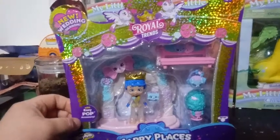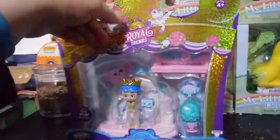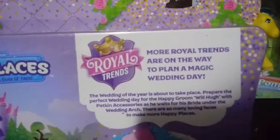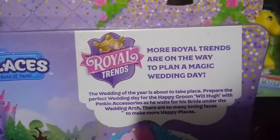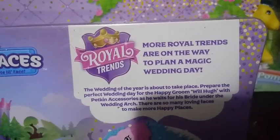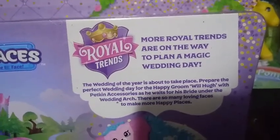He comes with an easy pop-off accessory. I think it just might be the ring box, but we'll take a closer look at it when we open him up. On the back here it says more royal trends are on the way to plan a magic wedding day. The wedding of the year is about to take place — prepare the perfect wedding day for the happy groom, Will Hugh, with petkin accessories as he waits for his bride under the wedding arch. There are so many loving faces to make more happy places. And here is the box art.